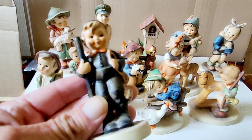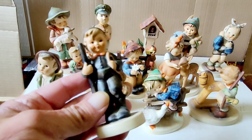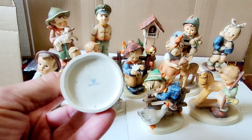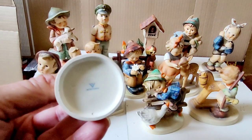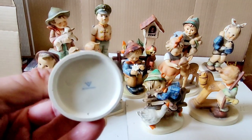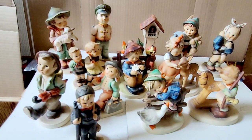They are made by the Goebel Company in Rodenthal, Germany. In 1935, Franz Goebel — Goebel was a manufacturing company that made all kinds of porcelain products — bought the rights to a bunch of drawings made by Sister Maria Inocentia Hummel. She was an artist who had these postcards of children like this. So Franz Goebel bought the rights and started making these porcelain figurines.